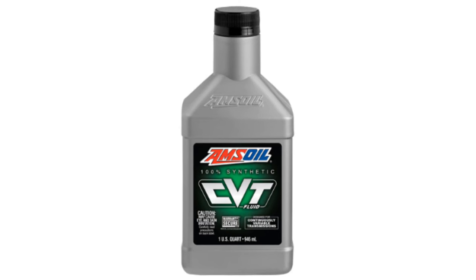In the JSO LV-FA anti-shutter durability test, Amsoil CVT Fluid lasted six times longer, translating into improved anti-shutter durability and reduced noise, vibration and harshness.